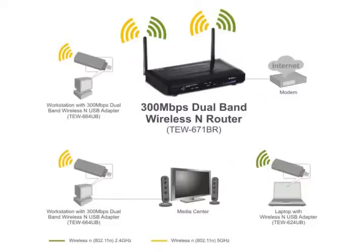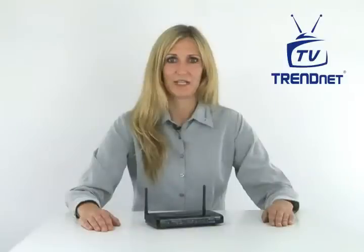Concurrent dual band technology creates two separate wireless N networks at the same time — one on the 2.4GHz frequency and the other on the less congested 5GHz frequency. Advanced management controls allow you to restrict access for each band to the internet, to the other wireless clients, and to your wired local area network.